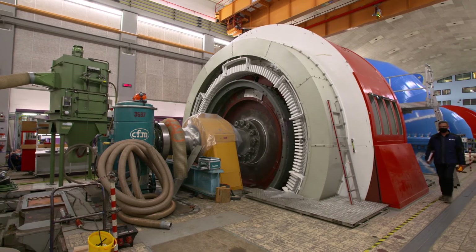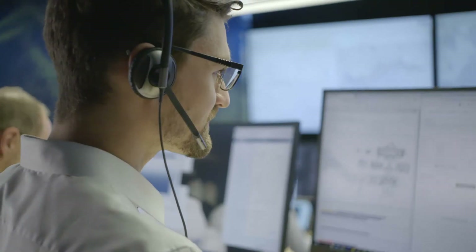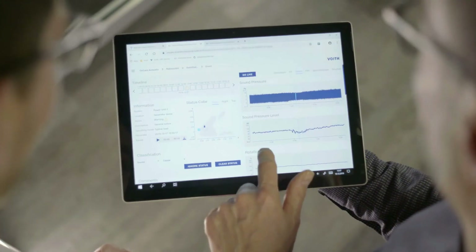Many hydropower plants are now decades old, and Voigt Hydro aims to provide solutions to bring them up to date, from modernising core equipment to updating software.